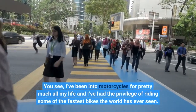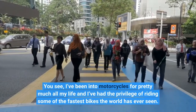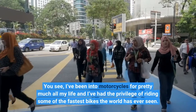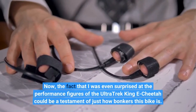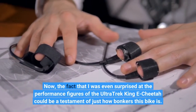I've been into motorcycles for pretty much all my life and I've had the privilege of riding some of the fastest bikes the world has ever seen. The fact that I was even surprised at the performance figures of the Ultra Trek King E-Cheetah could be a testament of just how bonkers this bike is.